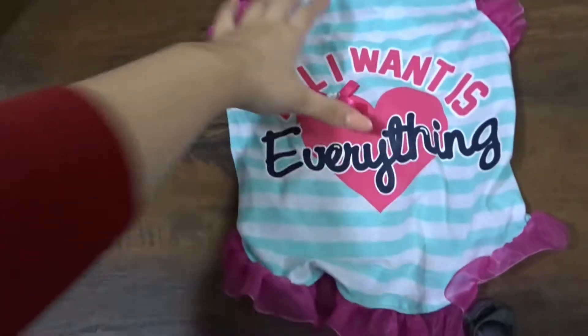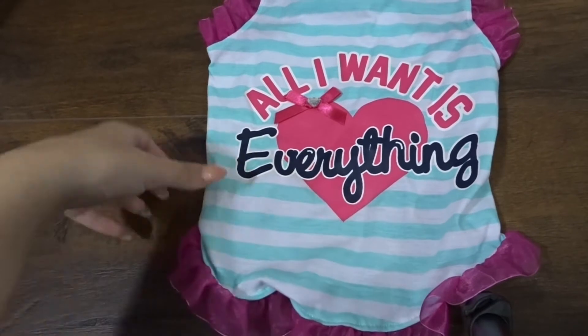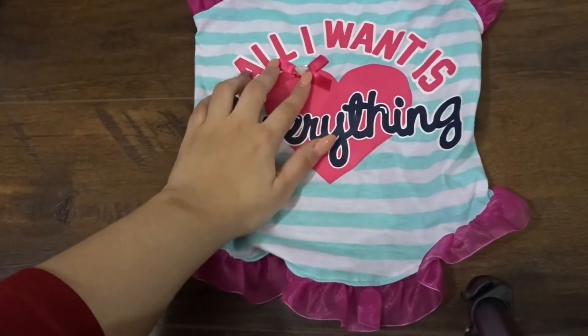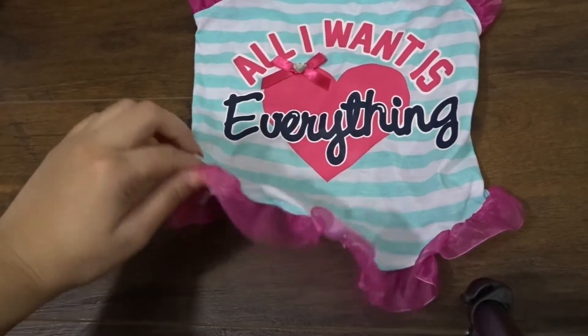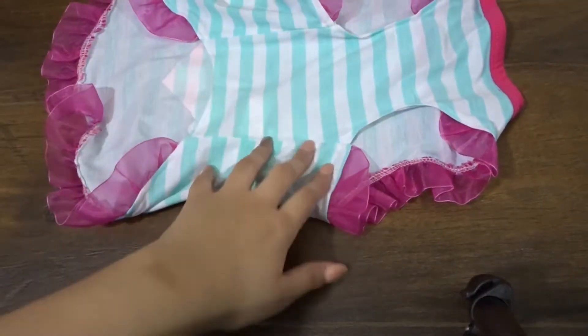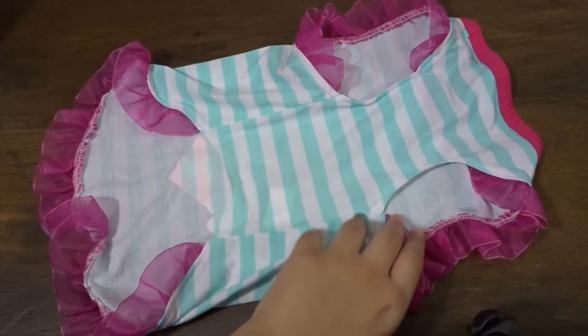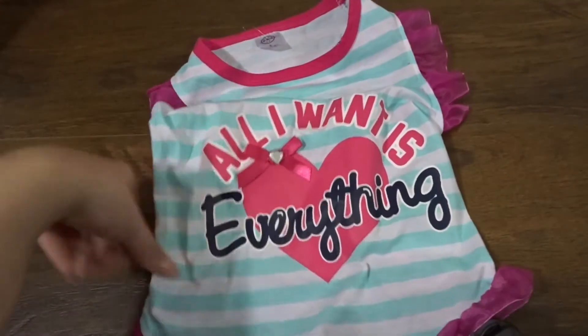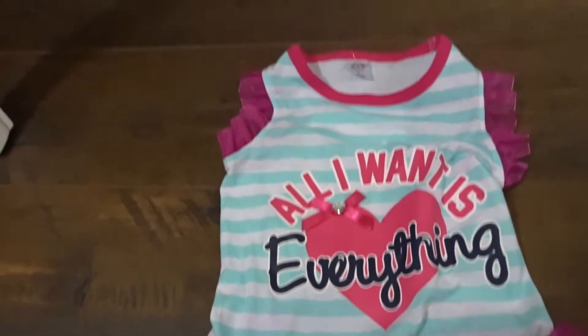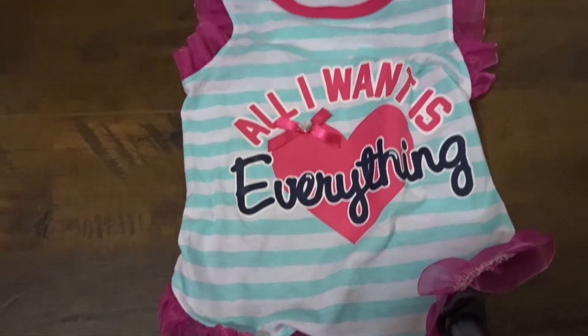The last one I got from City Farmers is a mint colour with white stripes. It says 'all I want is everything' and it's got the little bow with the little diamond and the same sort of ribbon material. This one fits her better - again it is a size large. I think these ones run a little smaller with the ribbon on them but this one is so cute and she looks so cute in it. She hasn't really worn this much yet.